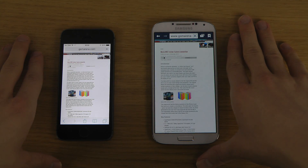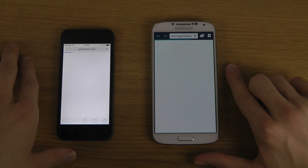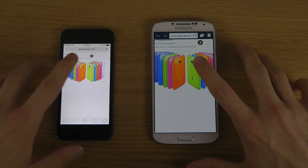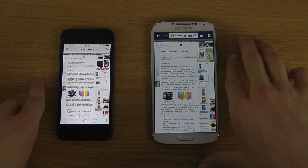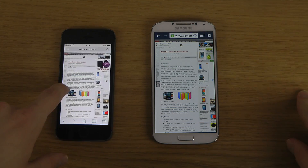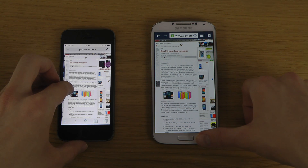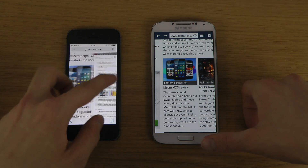Loading up pages in Safari is quicker, and loading up pictures also seems to be quicker on the iPhone. Going back to the previous page is quicker too. If you want to go back a page, you don't have to re-render the page with Apple — you can swipe from the side and instantly go back, while on Android I have to click the back button.